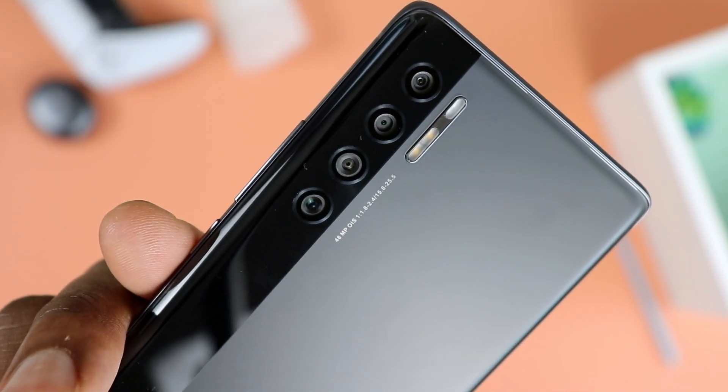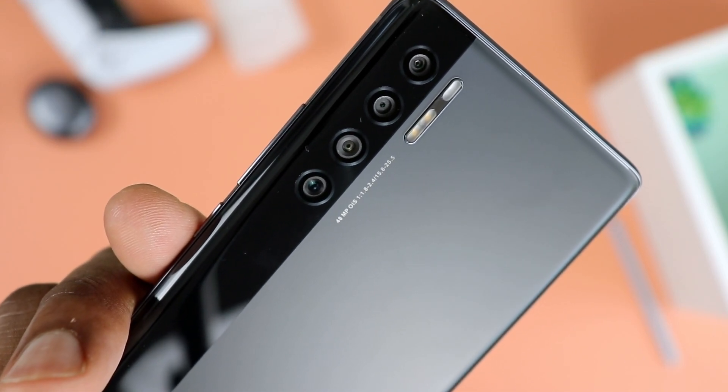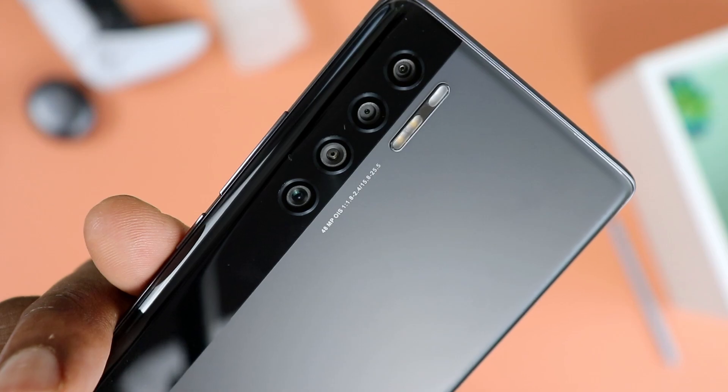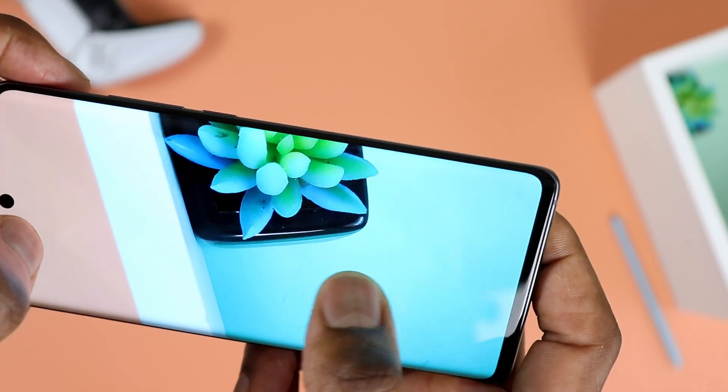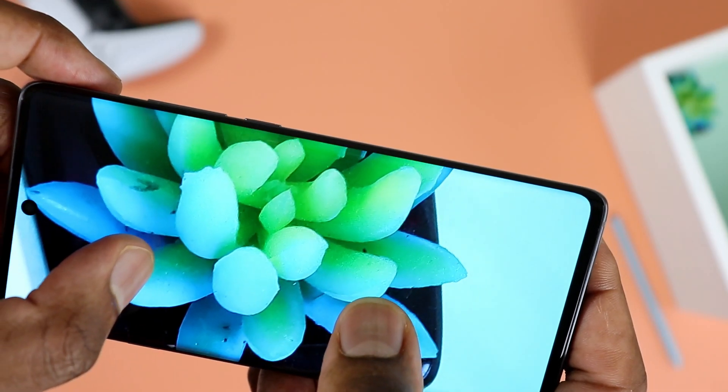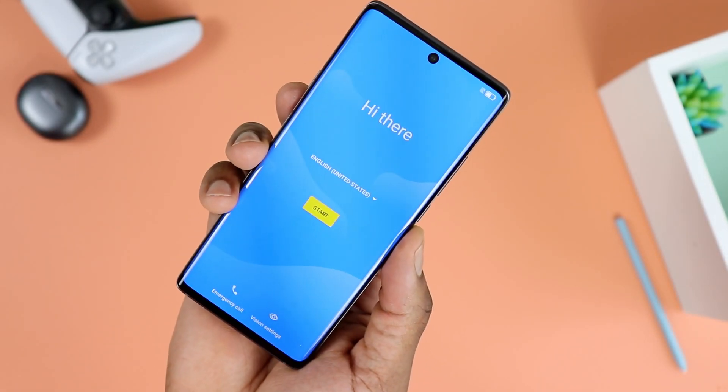The camera module on the back has a quad setup containing a 48 megapixel main camera, a 16 megapixel ultra-wide, a 2 megapixel depth sensor, and a 2 megapixel macro lens. You're in for a treat with this camera setup. On the front, you have a whopping 32 megapixel selfie camera, and I've snapped a few pictures with it — looks pretty clean so far.